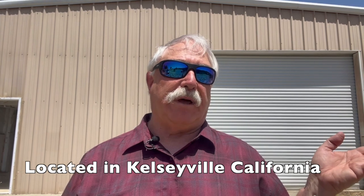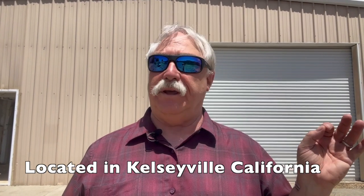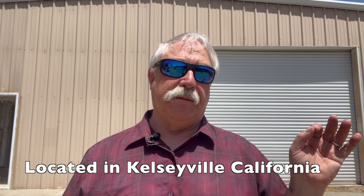You see that building behind me — that is an industrial grade shop. It's all steel, heavy construction, and it's 60 feet by 55 feet, which is just over 3,000 square feet of floor space. Not many of these are available in Lake County. What's nice about this one is that it actually comes with a triple-wide manufactured home and another shop, but right now I want to talk about this big shop behind me.